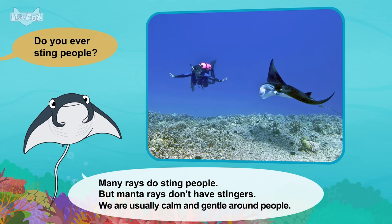How do you swim? Our fins are like huge wings. We flap them to move through the water. We can even dive and do loops. I see some plankton. Watch this. Goodbye, manta ray.